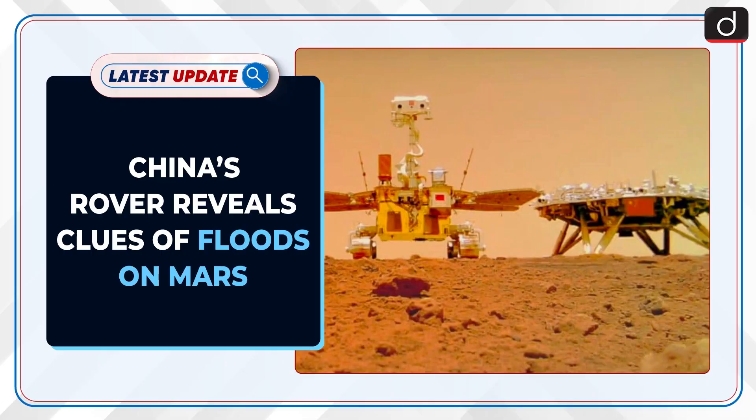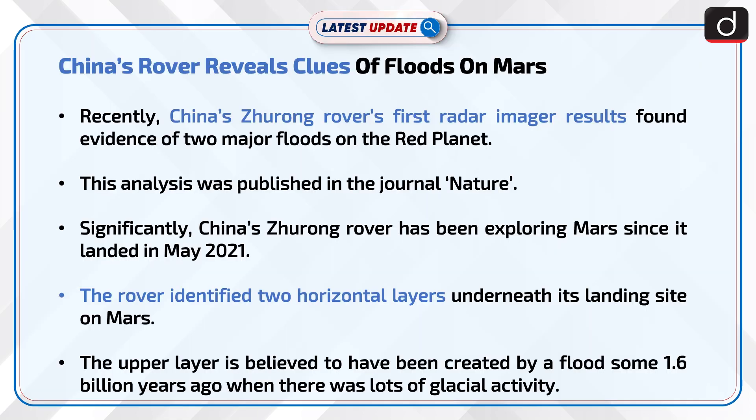Welcome to the latest update program. The topic of discussion is China's rover reveals clues of floods on Mars. China's Zhurong rover's first radar imager results found evidence of two major floods on the red planet. This analysis was published in the journal Nature.